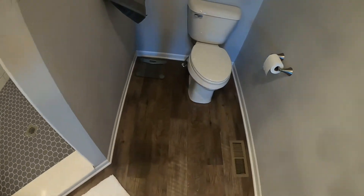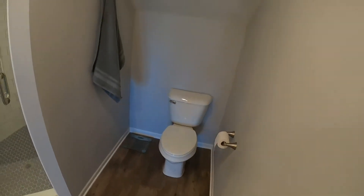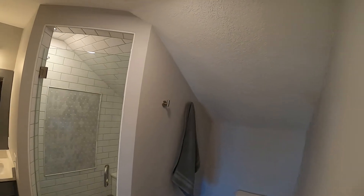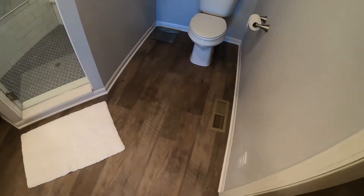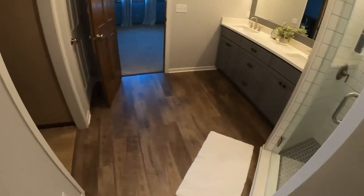Vinyl luxury flooring — pretty much life proof, so that's always a plus. Had to move a lot of plumbing and ductwork, electrical. But yeah, turned out nice.